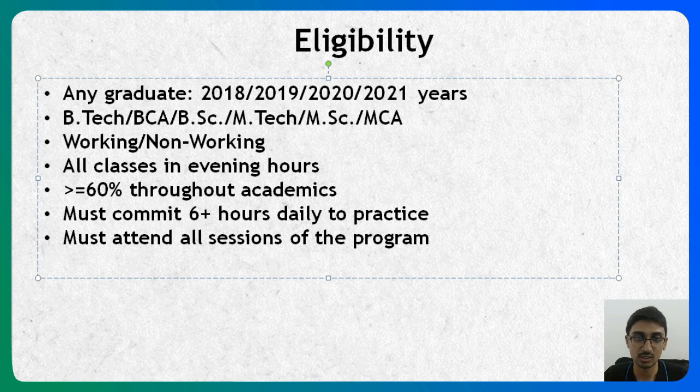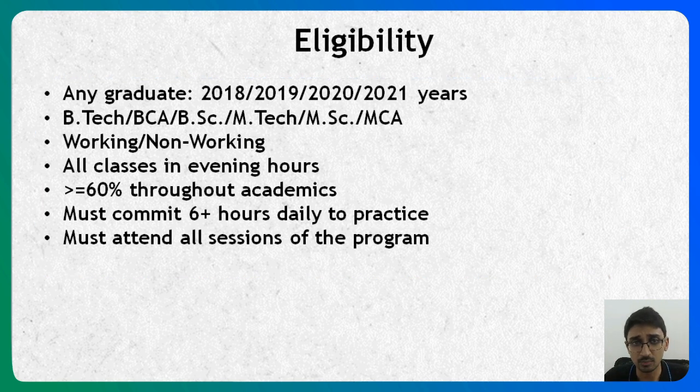To complete the course successfully you must commit to six or more hours of daily practice. On days when we have classes you can think of it as four hours, but the idea is that you cannot just attend classes and expect to get a job — you have to go and practice everything yourself. You must also attend all sessions of the program; if you don't attend all sessions it does not count towards completion, though genuine concerns will be considered.